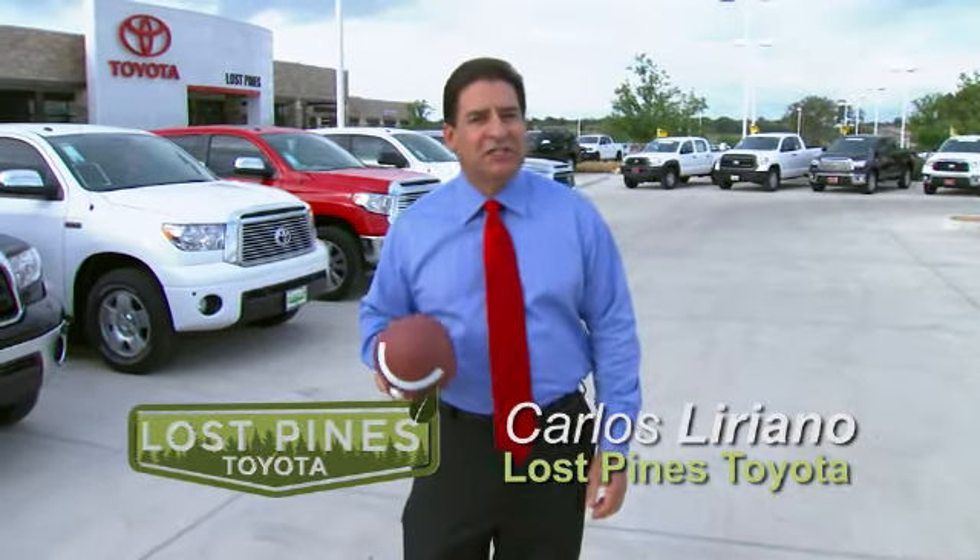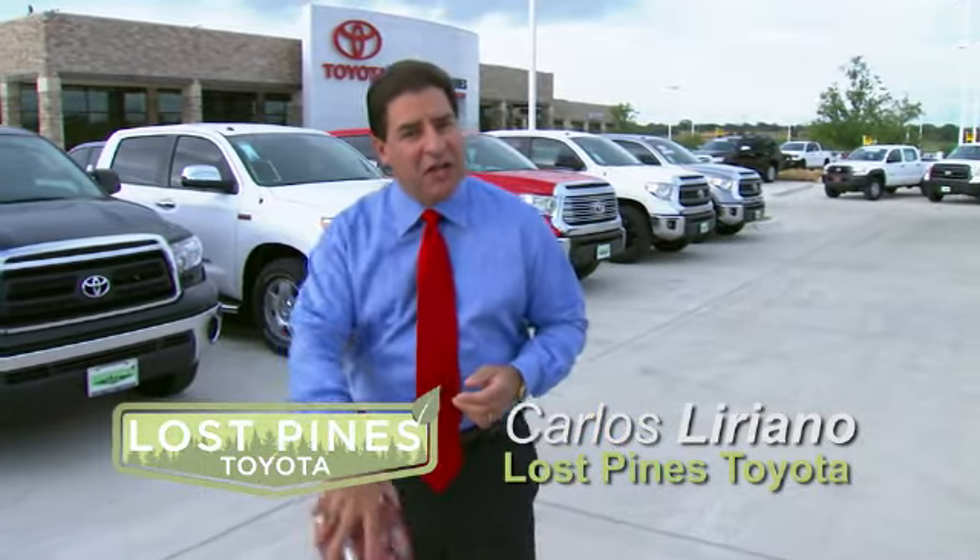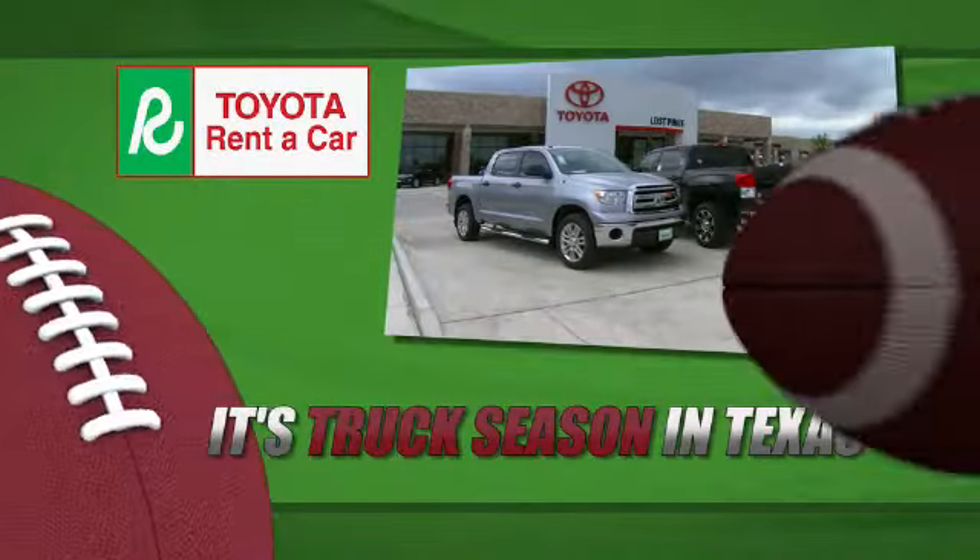Trucks and football are the backbone of Texas, and the all-new 2014 Toyota Tundra is a game-changer here at Lost Pines Toyota. It's truck season in Texas.